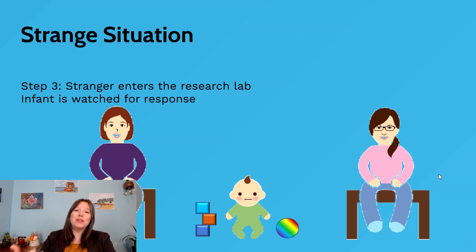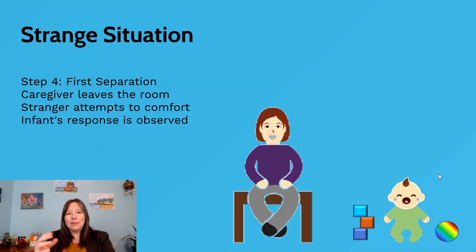Some infants go right up to the stranger and start interacting, some go back to their parent, and some have already been clinging to or will run to their parent as soon as they see the stranger. Then, after the stranger has been in the room for a few moments and the infant has calmed down, the parent gets up and leaves — this is what's called the first separation.